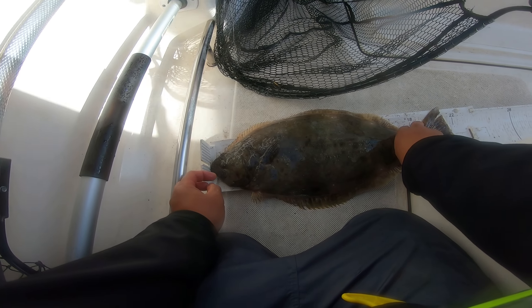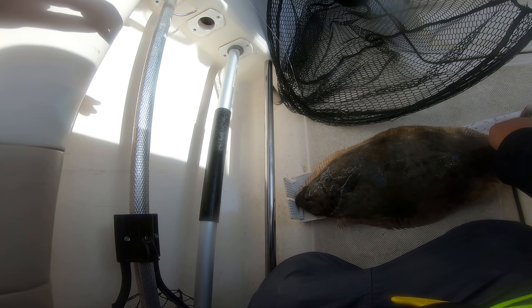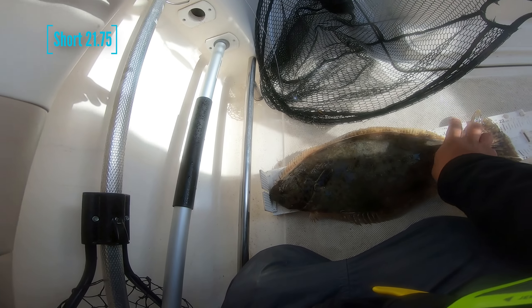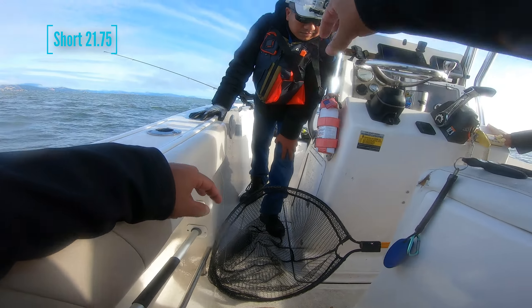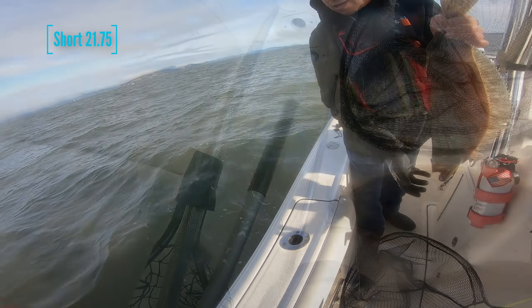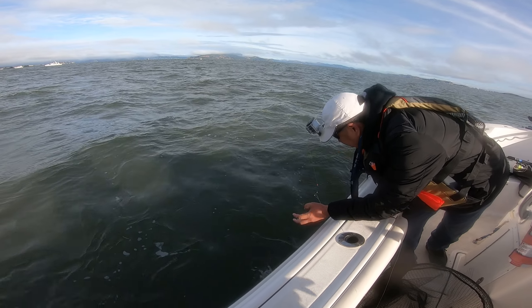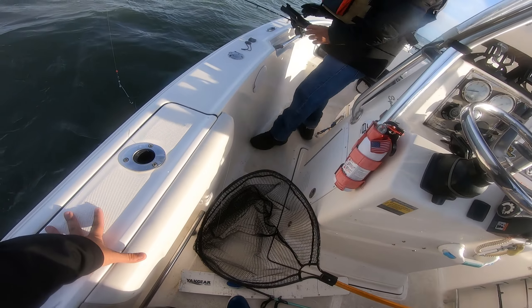Short one — yeah, short. See how it measures? 22 inches. Oh man, let's go — very easy. No skunk though! High five!